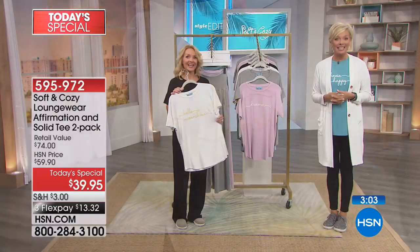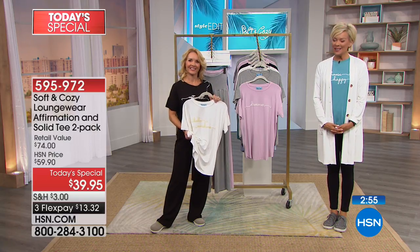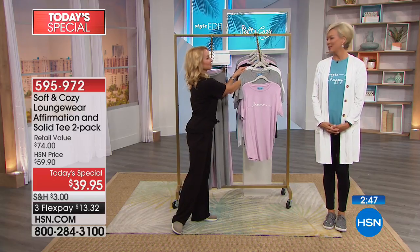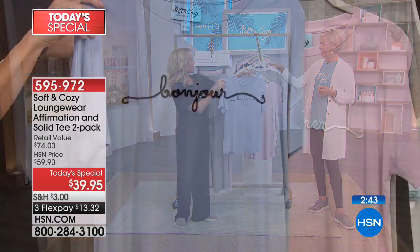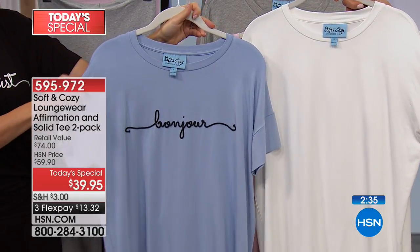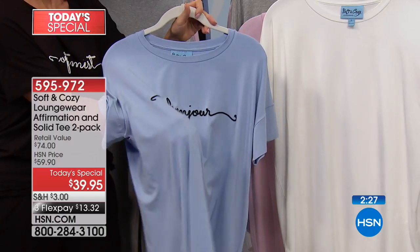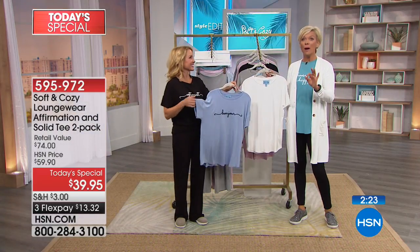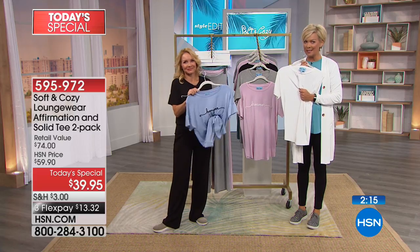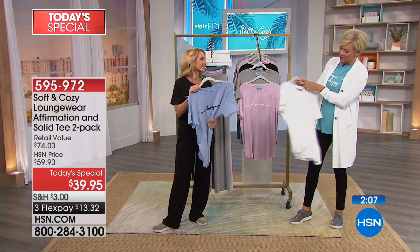We're going to say hi to Mary on the phones from Texas who just ordered tonight. Did you love our Today's Special? 'I did — I bought the Today's Special in the Bonjour, and I bought the Palazzo pants and a couple more tops, and the black sandals the model was wearing.' Oh cute — the FitFlops! Have you tried FitFlops before? 'I have not.' Oh Mary, you've just made some amazing choices. Head to toe comfort — the shoes are incredible, this fabric is amazing, you're going to be super happy.